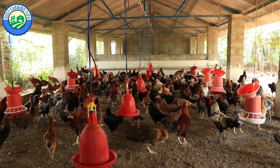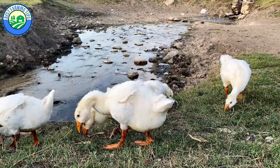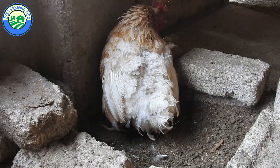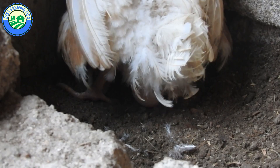When you raise layer chickens, free-range chickens, ducks, turkeys, guinea fowls, quails, or any other type of poultry and they reach their adult age, you want them to be as productive as possible. But what if they aren't laying as many eggs as you had anticipated? Well, that's what today's tutorial is going to talk about.